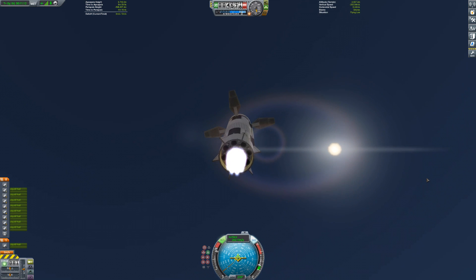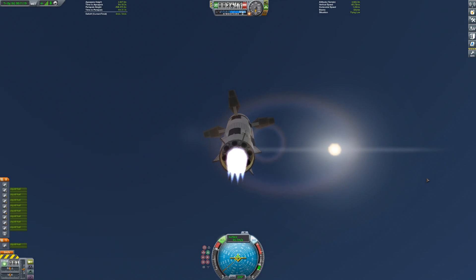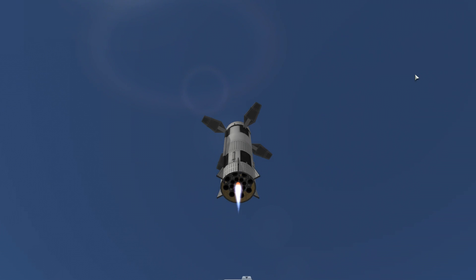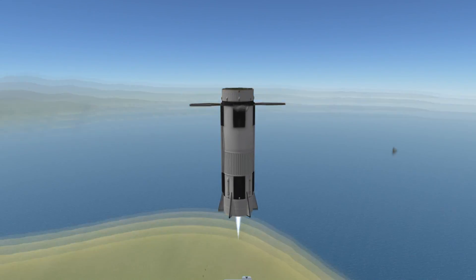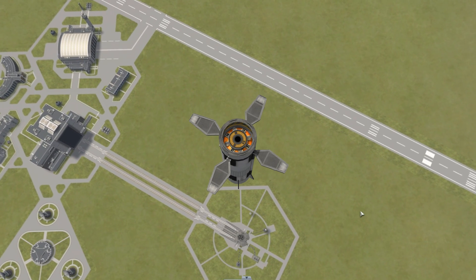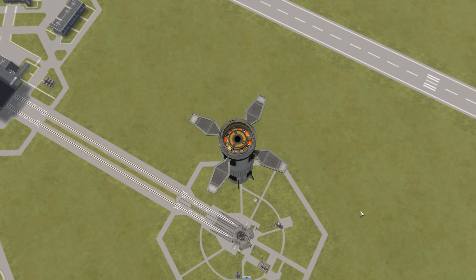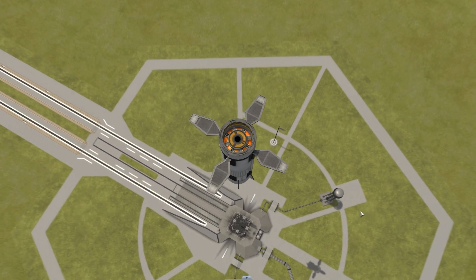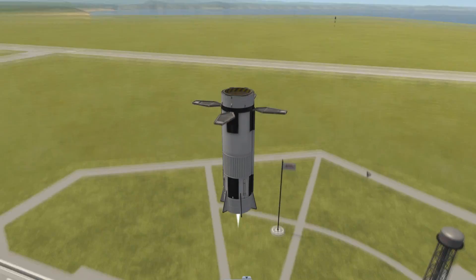Elon's big announcement is that instead of having big landing legs for Super Heavy, they would really like to use the grid fins as landing devices. That seems a little crazy because they're obviously all the way up there, but they are structurally sound. What they want to do is instead of having landing legs that go down on the ground, have a device near the launch pad which catches the grid fins and keeps the bottom of the rocket off the ground — which helps in many ways.